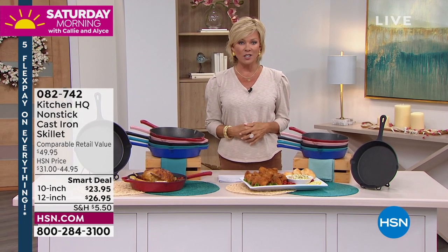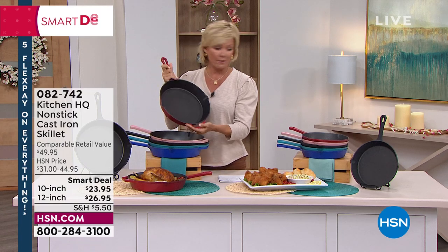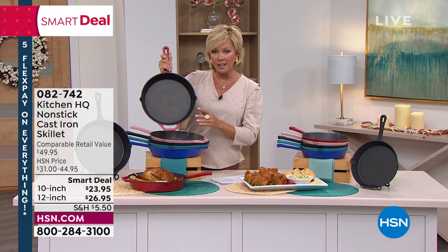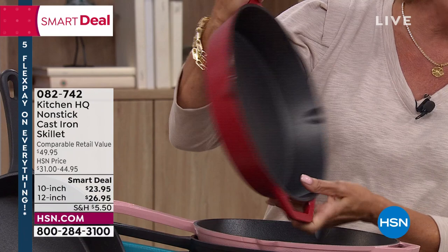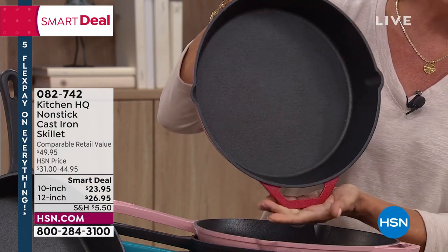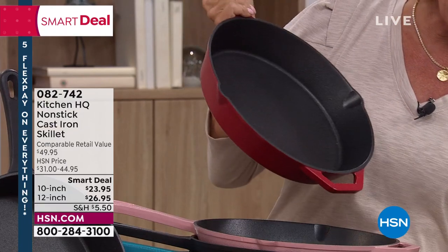This is our private label brand at HSN, Kitchen HQ, and are these amazing. First of all, there are two sizes. We have them only now in the 10 and the 12 inch. We've lost the 8 inch, but this pricing on what is a cast iron and a non-stick combined is going to be your all-time favorite thing. Read some reviews — massive customer pick. By the way, we have them in so many pretty colors.